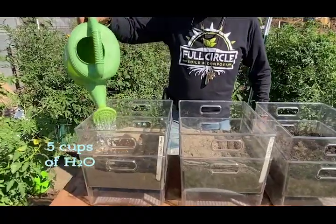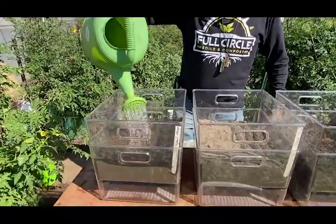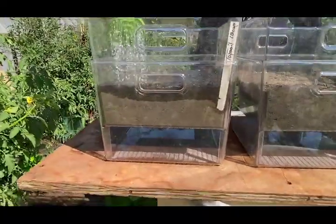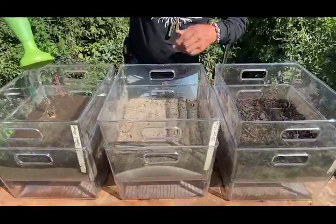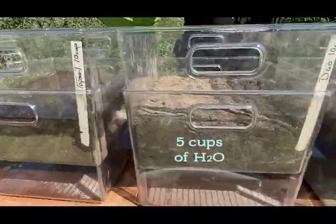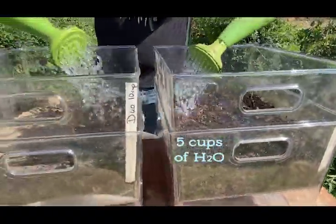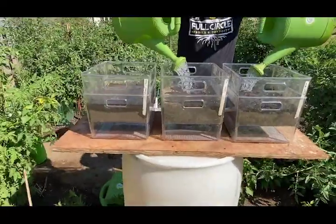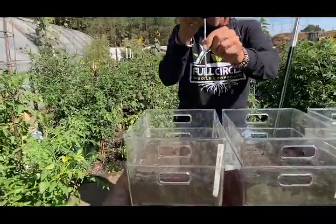We're going to see how the water flows through the soil, how well the water clarity looks at the bottom once the water seeps through, and how long the moisture stays in each one of these soils — the native Nevada soil, the Nevada soil with compost, and the Nevada soil with compost plus mulch — to see what holds the best water. We're going to put a moisture meter in each one.